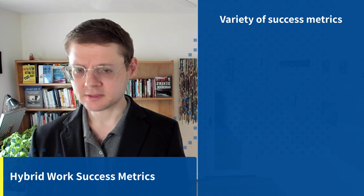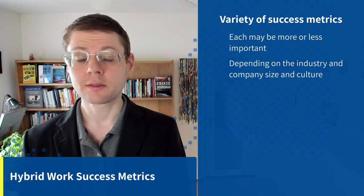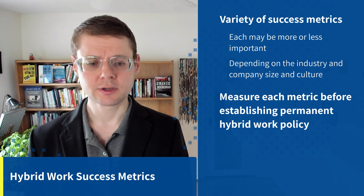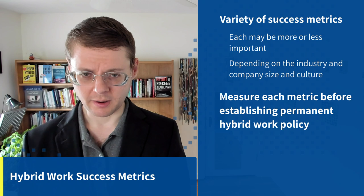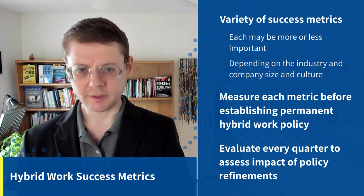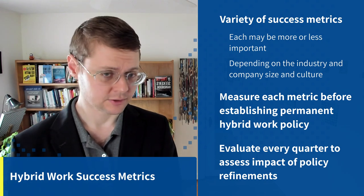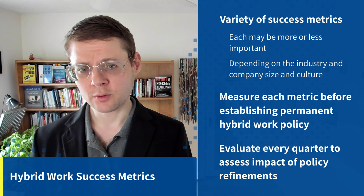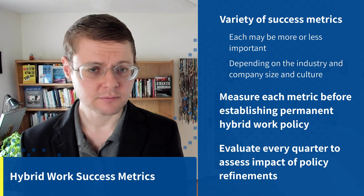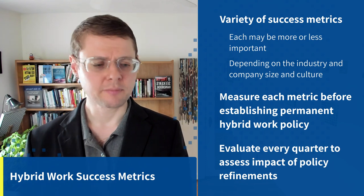What might these success metrics look like? There's a variety, and each may be more or less important depending on your industry, company size, and culture. You want to measure each metric before establishing your long-term hybrid work policy to have that baseline, and see how it changes as a result of your policy. Evaluate it every quarter with surveys and focus groups for qualitative measures, and other tools for more quantitative and objective ones.